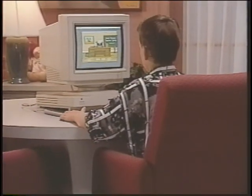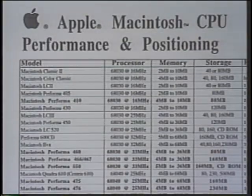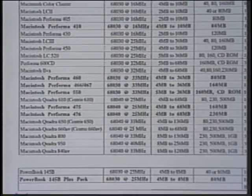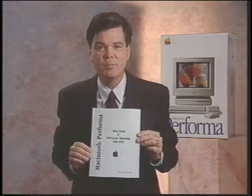Given Apple's dominant position in the education market, you may encounter customers with questions on how the LC family compares with the Performa family. A chart in your reference materials compares the Performa brand specifications with the LC family. We encourage you to use your Performa reference materials, which state not only the technical specifications and comparisons, but also help you present the value-added components that Performa brings to your customers.